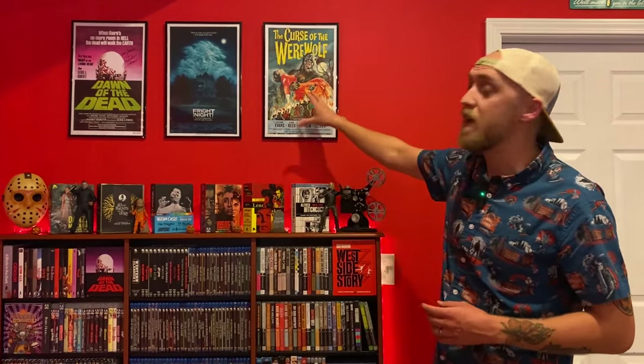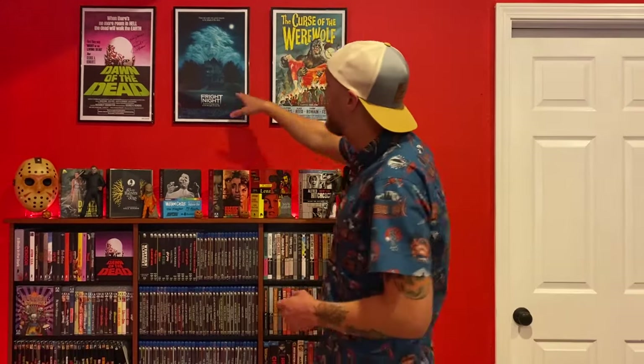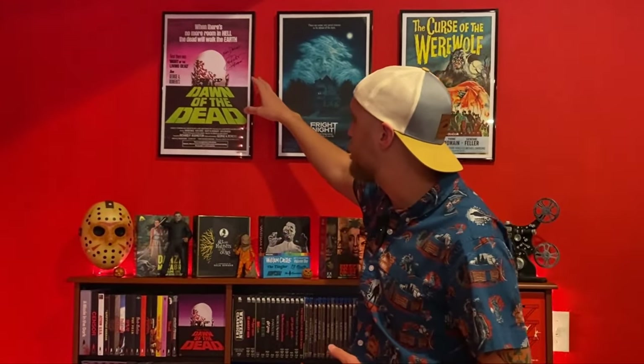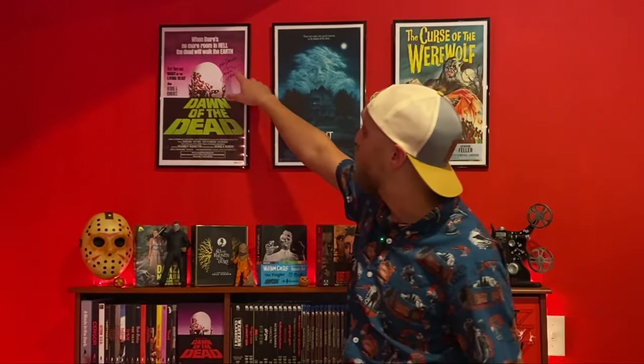We've got Curse of the Werewolf right here, one of my favorite Hammer horror films. We've got Fright Night, which is what I often cite as my favorite movie of all time — just the most entertaining thing I've ever seen in my life. And then I've got a Dawn of the Dead poster. I don't have a lot of autographs, but I got this one at a theatrical screening of Dawn of the Dead a few years ago. I got the autograph from Scott Reiner — he was actually there, I got to meet him, and he signed it for me. It says 'For Daniel' right there.